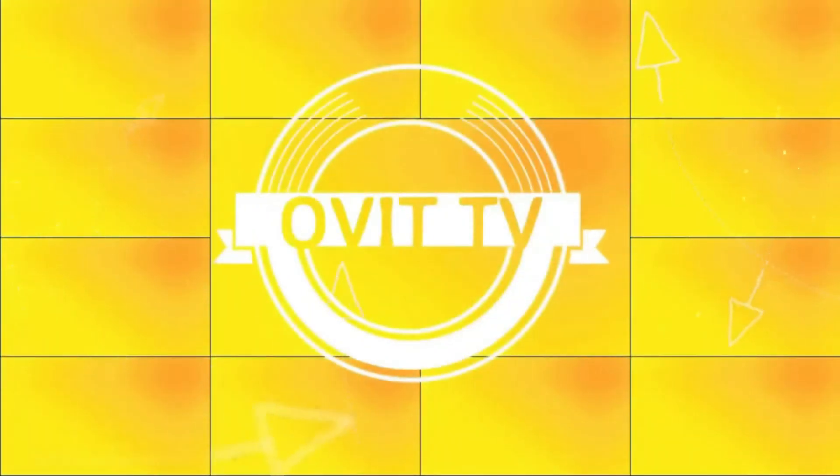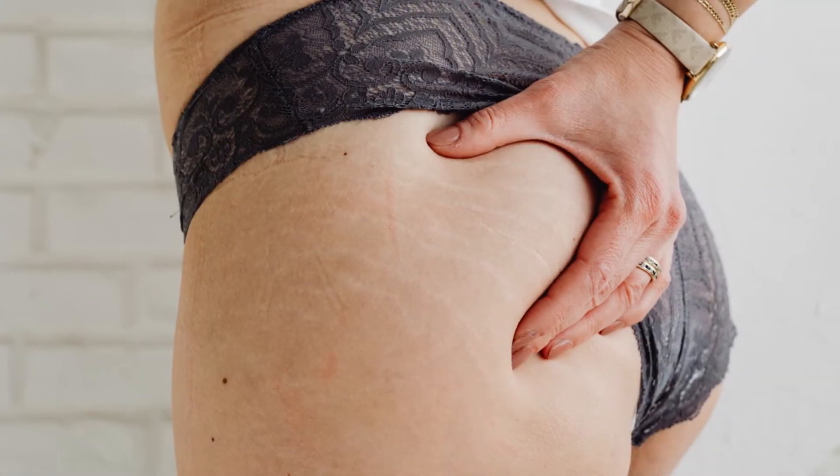Welcome back to our YouTube channel OVIT TV. We're going to learn about stretch marks. What causes stretch marks?